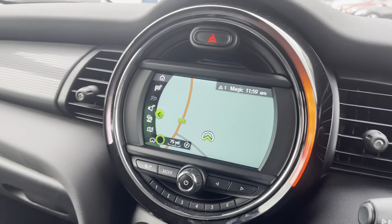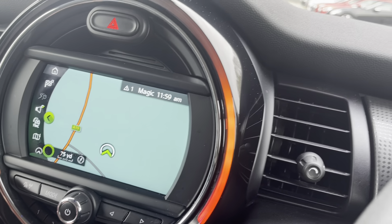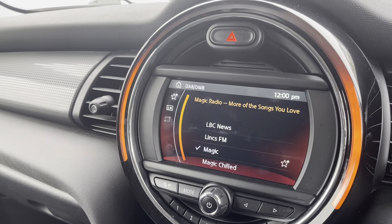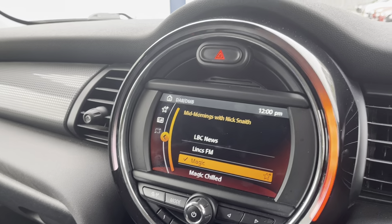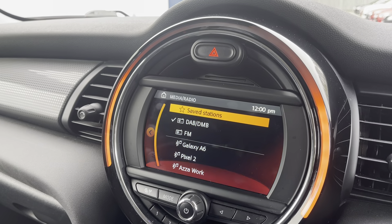Going onto the media display: Mini does great with the media display — you've got the ambient lighting going around the outside of it, and it's all controlled through a panel down here. You've got navigation, DAB radio, FM and AM, and you also have the ability to connect your phone through Bluetooth or USB.